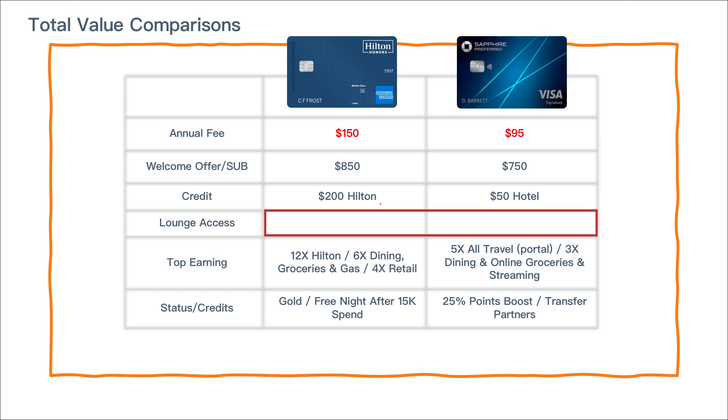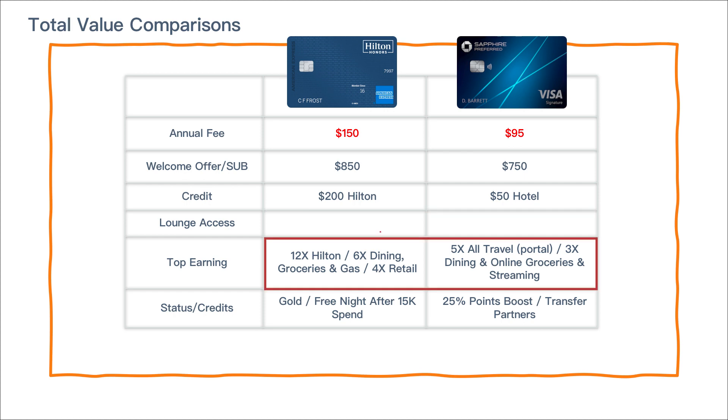Neither card gets lounge access. The earning categories caught my eye with the Surpass card — there's real strength there. Keep in mind this only earns Hilton Honors points, but it's 6X on dining, groceries, and gas — essentially around 3X back in those categories — and 4X on retail, making it somewhat of a catch-all card. The Sapphire Preferred's strength is dining, online groceries, and select streaming services, plus 5X through the travel portal. The Surpass gets you gold status and a free night after spending $15K, whereas the Sapphire Preferred gets you a 25% boost on points in the portal plus access to Chase transfer partners.